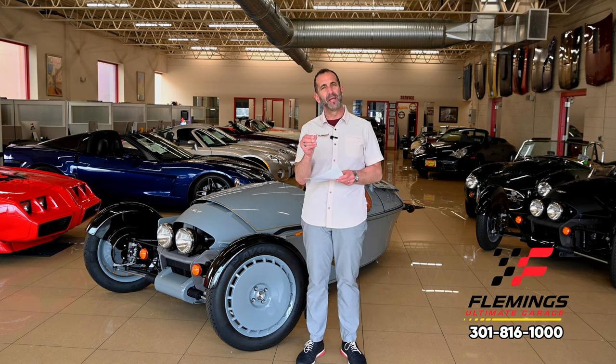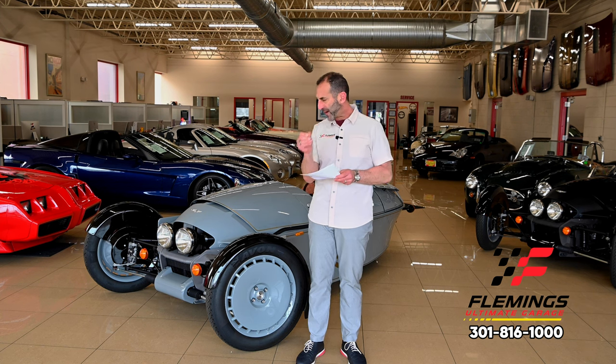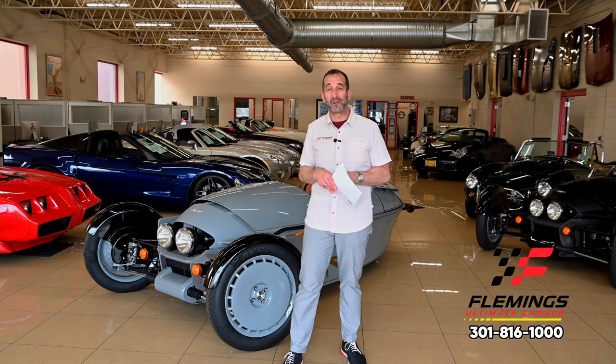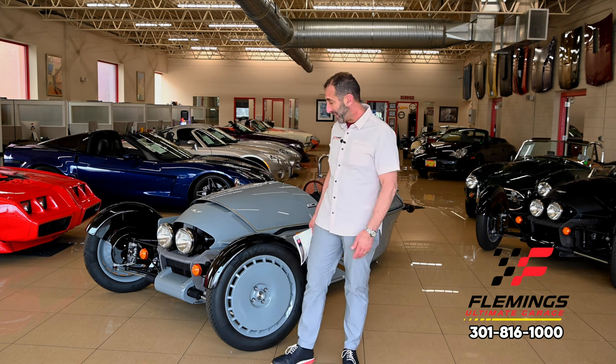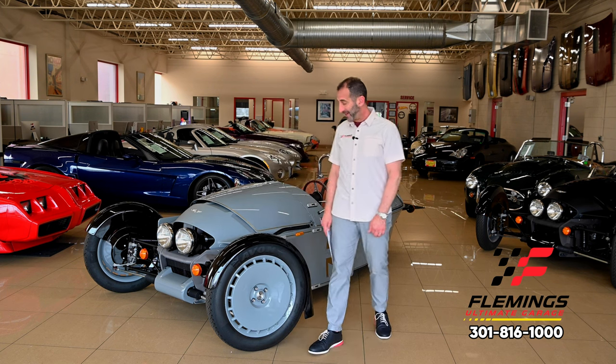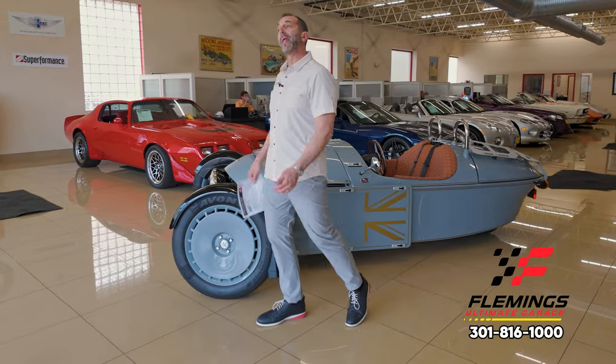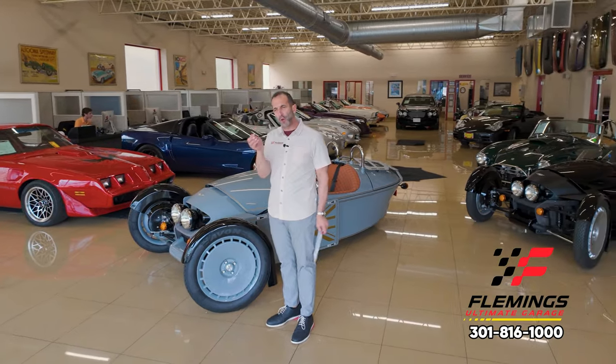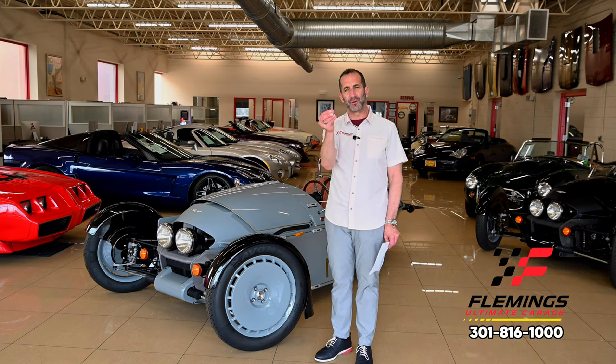These are handmade in the Malvern, England factory by craftsmen who have been doing this since the early 1900s — well over 100 years. These are what we call bespoke, meaning that almost every single piece of this you pick out to make it your own.